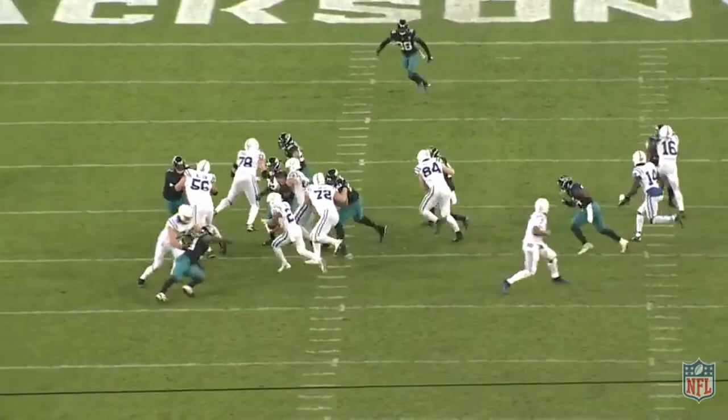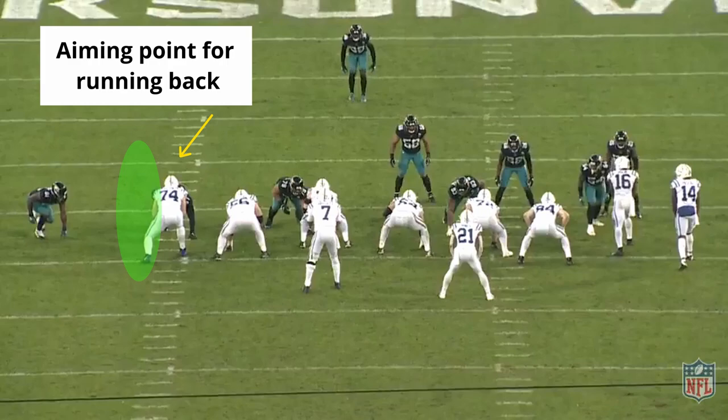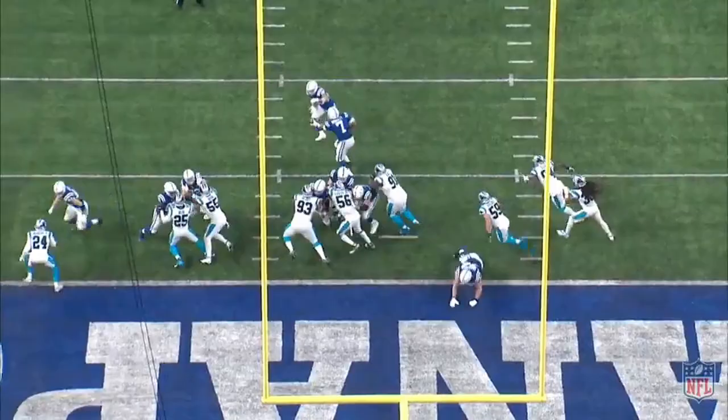The biggest difference between outside zone and stretch is the aiming point and the track of the offensive line and the running back. In outside zone, this aiming point is typically off tackle. In the stretch scheme, the aiming point is the force defender outside — usually an outside linebacker or a strong safety — but the basic concepts are the same.